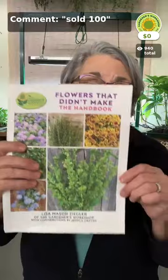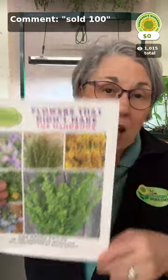Everybody that orders the book from us is going to be getting the flowers that didn't make the handbook. There's never enough pages — in fact, I got 16 additional pages from the publisher after I submitted my manuscript, which is pretty crazy, but we still didn't have enough room. This is a PDF download you'll receive with your shipping notice. If you want the Cool Flower Planting Guide, you have to pre-order. At the top of every page on the website, there's a yellow banner that says pre-order here. I can't wait to sign a book for you.